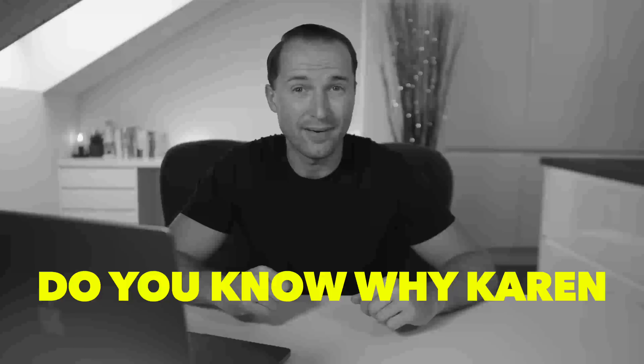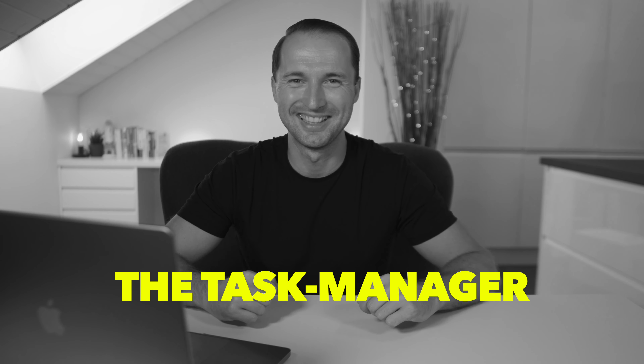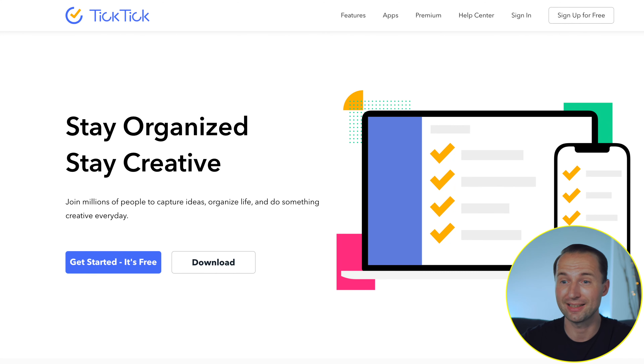Before we get started — do you know why Karen pressed Control-Alt-Delete on the keyboard? Because she insisted on seeing the task manager. So the first one we're going to be looking at is called TickTick, not to be confused with TikTok.